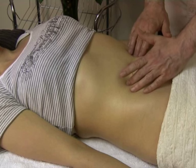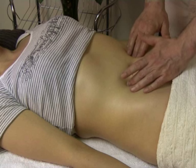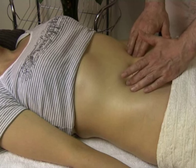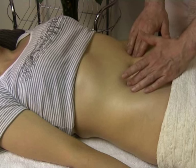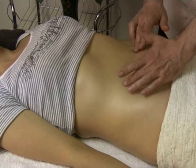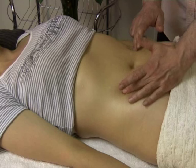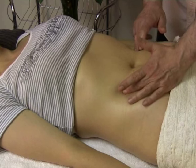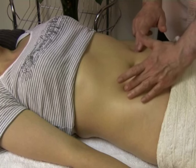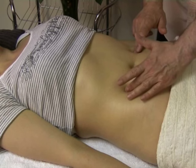If you want to learn in more detail about these abdominal points, you can search Stomach 25 or ST25, and one of my clips will come up where I describe this abdominal point in quite some detail. If you go a further two tzuns, you reach Spleen 15 — a very good point for constipation.